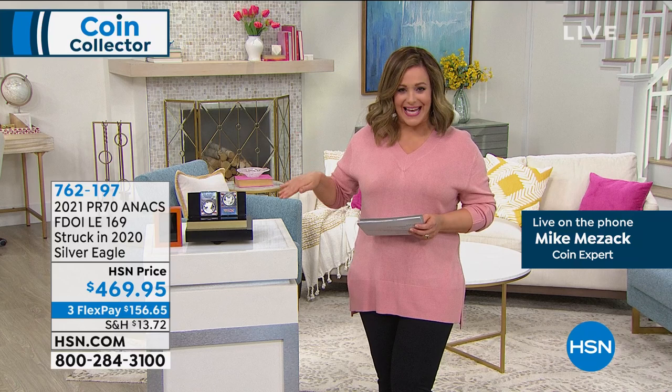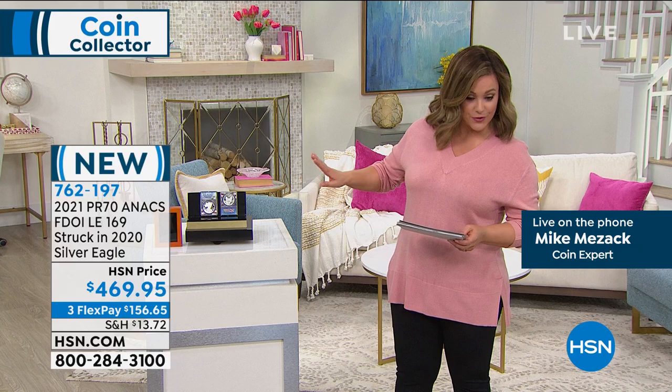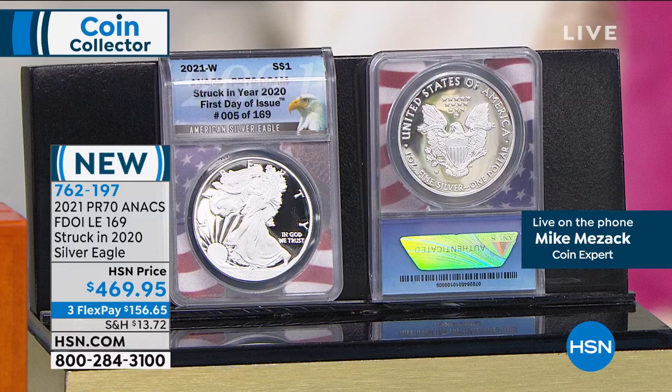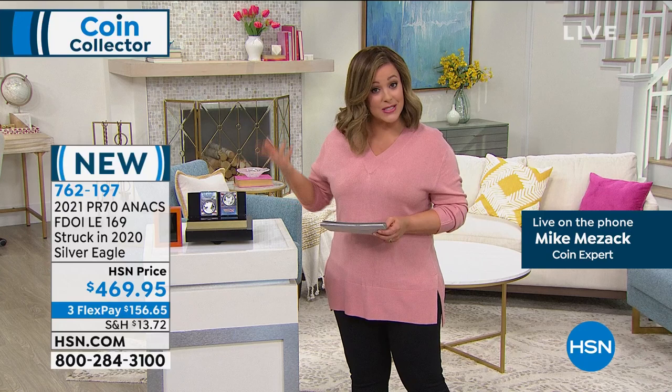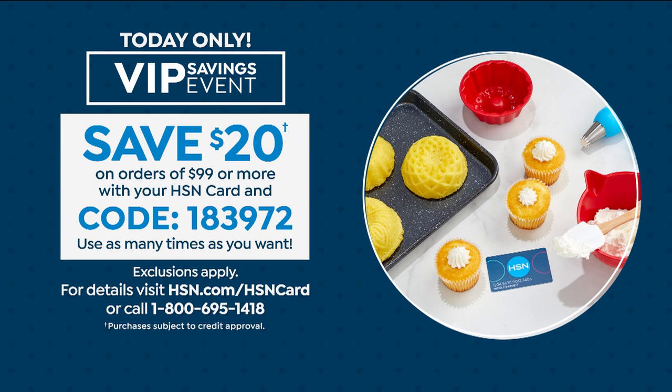For any of you — truly, the early bird gets the worm. If you're up with us tonight and you're shopping, get in on this as quickly as you can. 169 of them in the world have this designation. Not only do you get your first day of issue Silver Eagle struck in 2020 in that perfect proof 70, but you're going to get that Oak presentation box included in your purchase. Break it down into monthly payments: $156.65 on flex pay, or 12 months of VIP financing on your HSN card — $39.16 a month for the next 12 months interest-free.